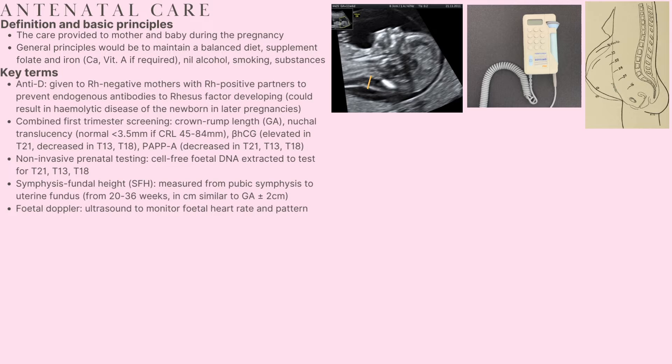Symphysis fundal height, also simply known as the fundal height, is the measurement from the pubic symphysis to the uterine fundus. From weeks 20 to 36 roughly speaking, the measurement of the fundal height in centimetres should be approximately equal to the gestational age of the baby, give or take two centimetres. There's an illustration of fundal heights at varying gestational ages on the right-hand side.